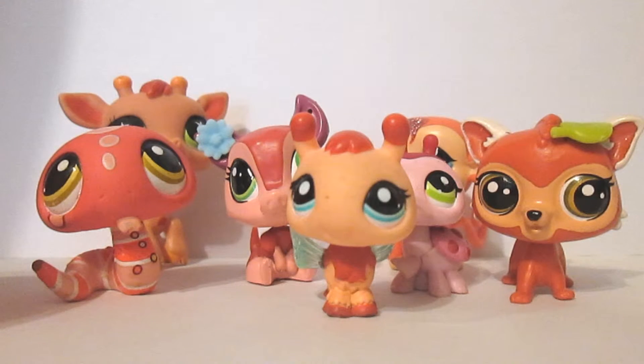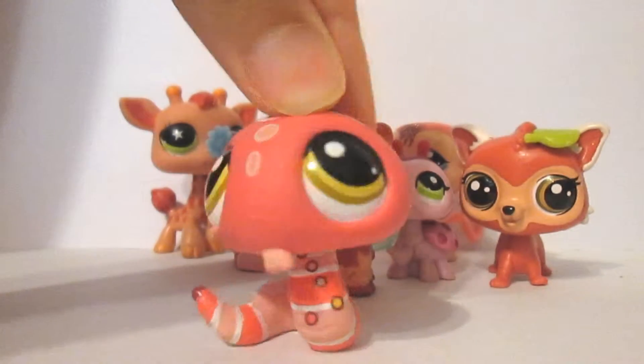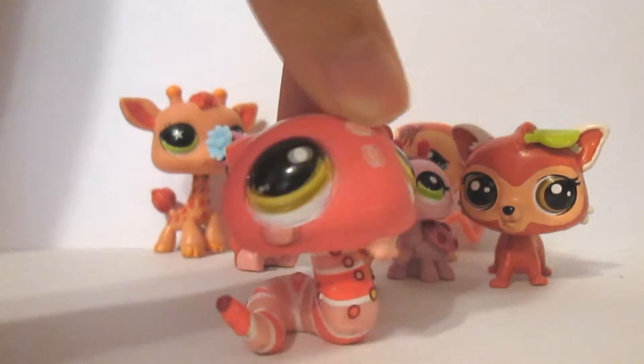These are basically all the red LPS that I have that I could find, which are not very many of course. My favorite red LPS is this snake — Shasta. I named him after this soda I saw once that was called Shasta, and it was like red so I named him that. He's just really pretty and cool looking to me.